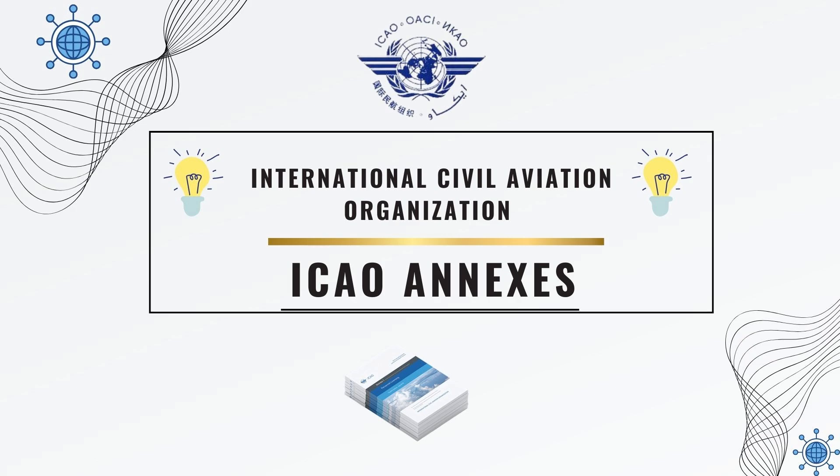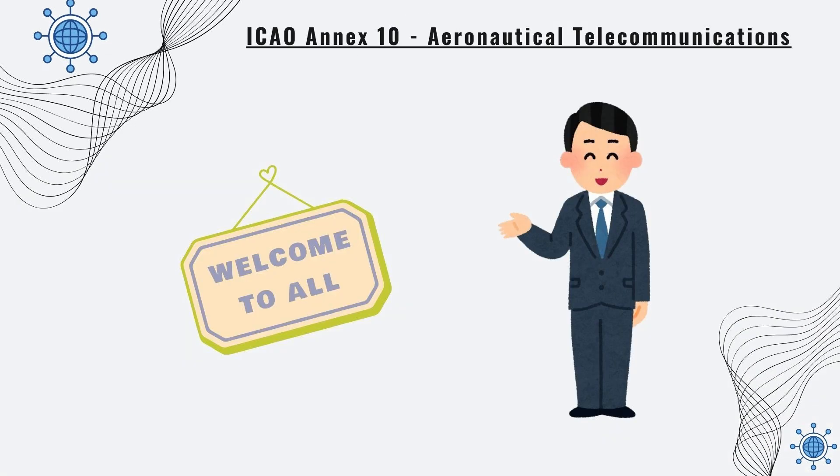Welcome. In this video, we will explore ICAO Annex 10, Aeronautical Telecommunications.